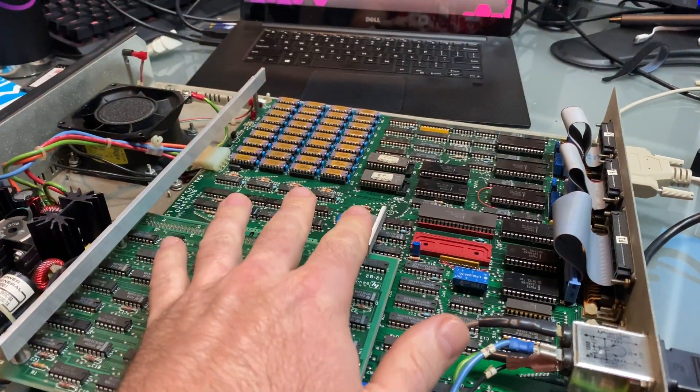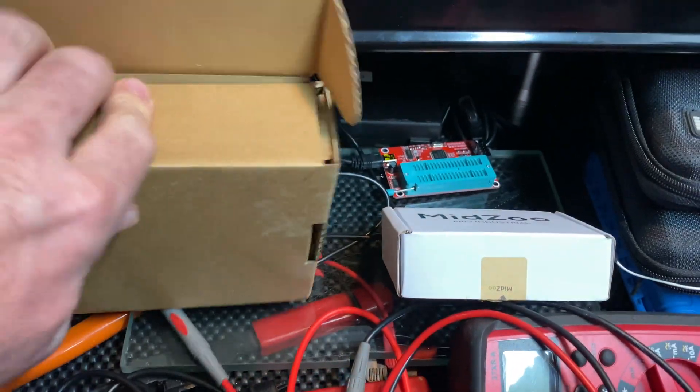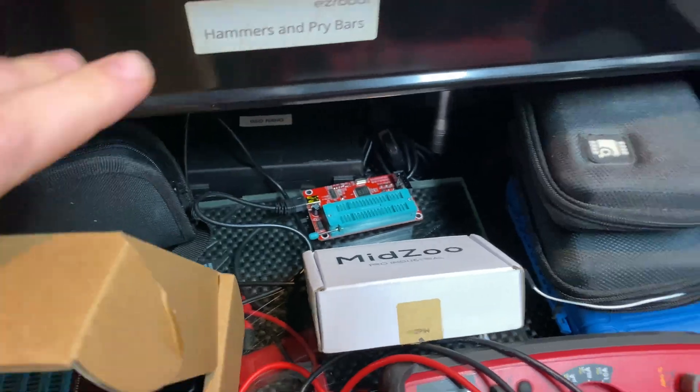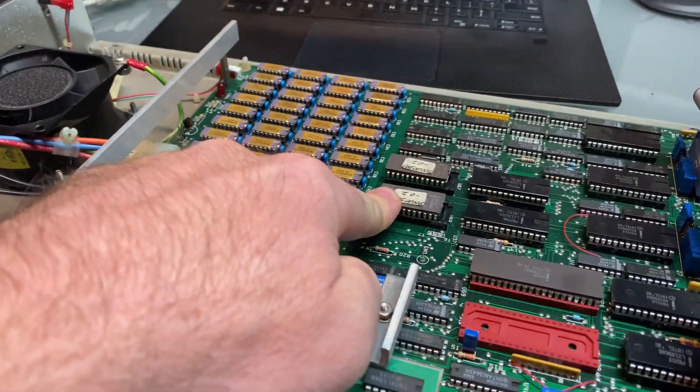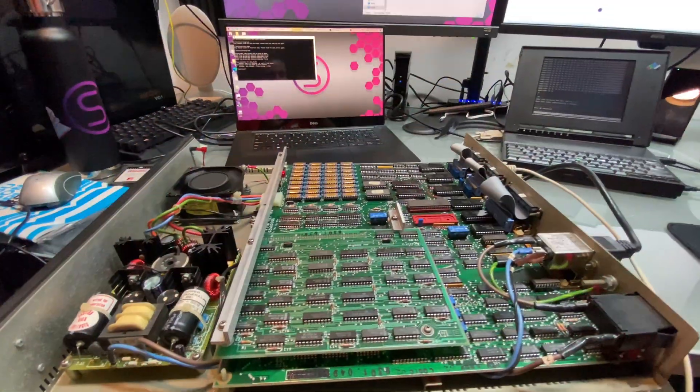In the next video, maybe we should pull out my ROM readers — I've got a couple different ones here. We should probably read these ROMs and put them online so we can archive what we've got. We'll see you guys in the next video.